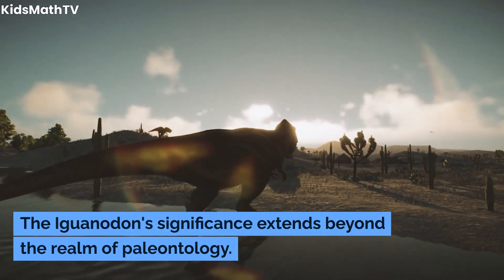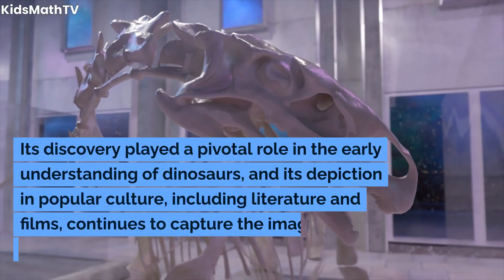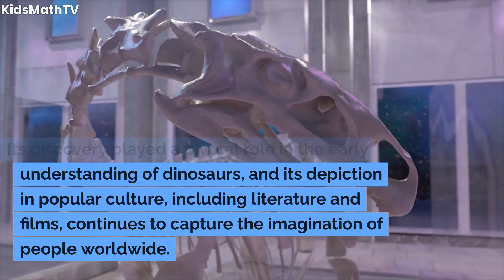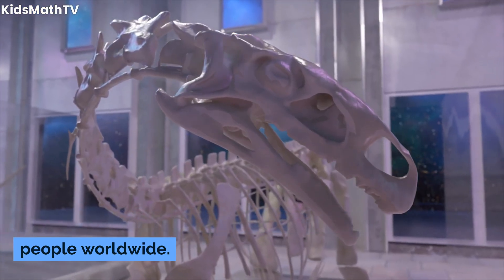The Iguanodon's significance extends beyond the realm of paleontology. Its discovery played a pivotal role in the early understanding of dinosaurs, and its depiction in popular culture, including literature and films, continues to capture the imagination of people worldwide.